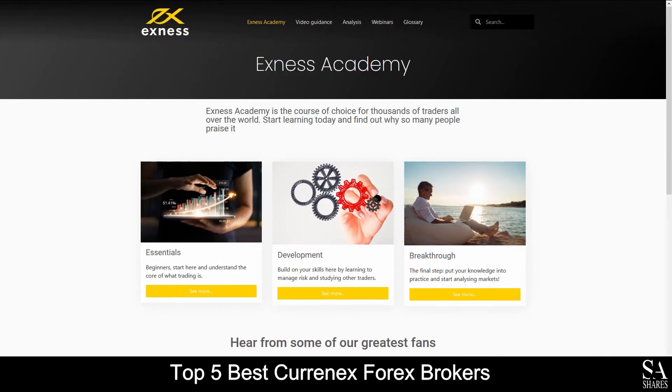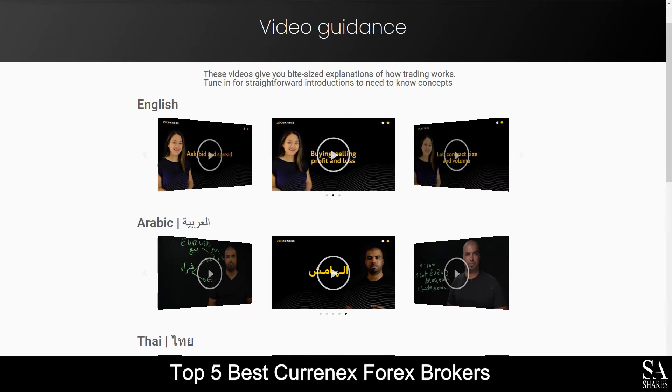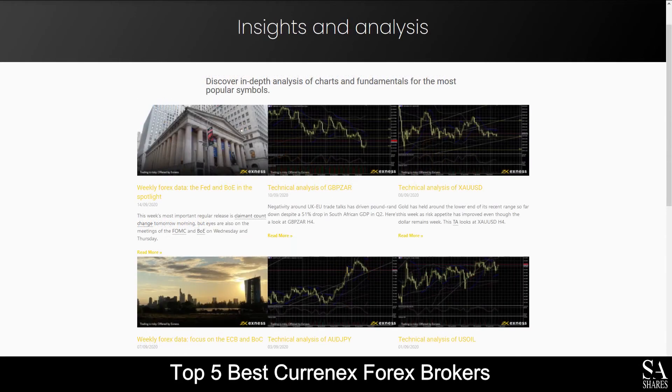Exness also provides their very own trading academy, which delves into the essentials of trading, multilingual video guides, market insight and analysis, as well as their upcoming webinars for you to browse through as you please.